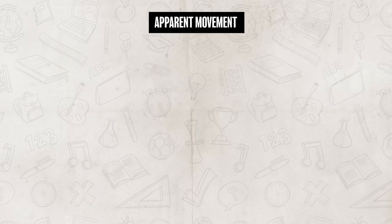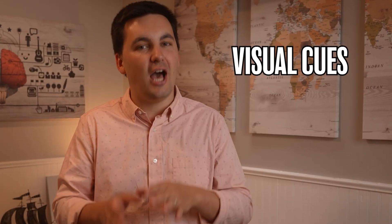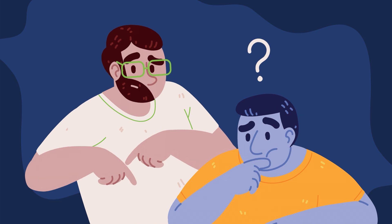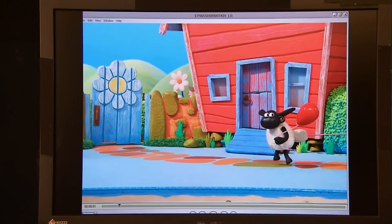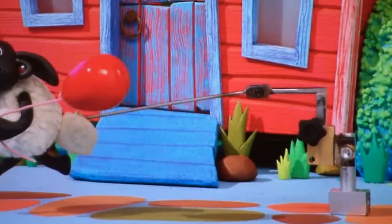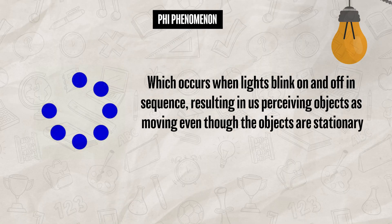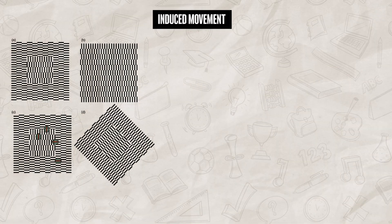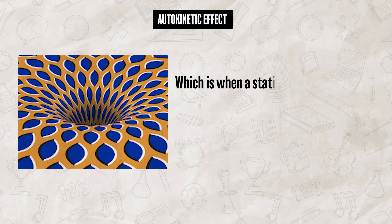We have one more concept to review: apparent movement, which is when your brain perceives motion even though nothing is actually moving. This illusion happens because of visual cues and timing that trick your brain into thinking something is in motion. One example is stroboscopic motion, commonly used in animations and movies, where the illusion of movement is created by showing a series of images in rapid succession. Another example is the phi phenomenon, which occurs when lights blink on and off in a sequence, resulting in us perceiving objects as moving even though they are stationary. Then there is induced movement, when a stationary object appears to move because of the motion of surrounding objects. Finally, there's the autokinetic effect, where a stationary point of light in a dark environment appears to move, because the eyes and brain have difficulty maintaining a stable perception of the light's position with no other visual references.